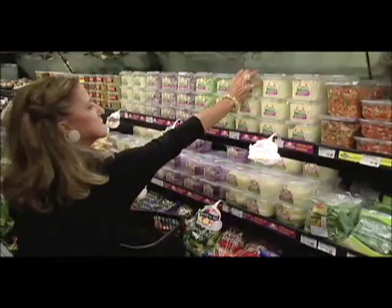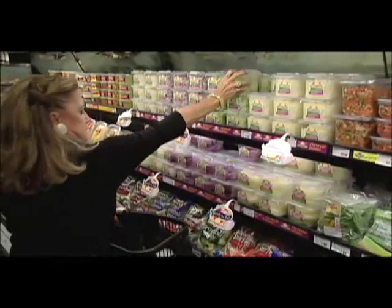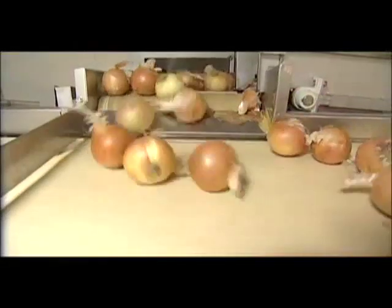But as any onion aficionado will tell you, the tears are well worth it. For California Country, I'm Tracy Stellars.